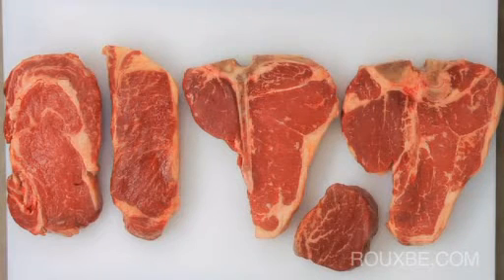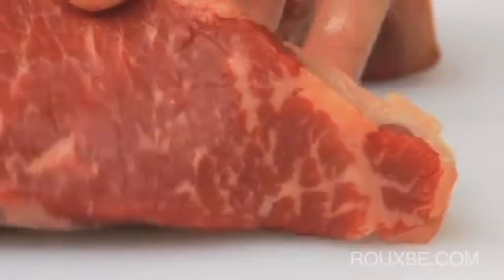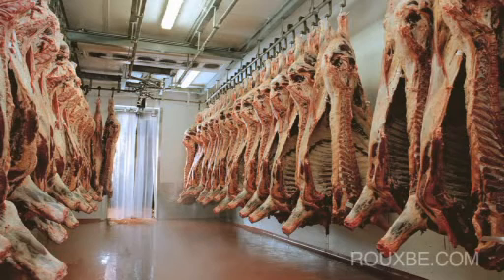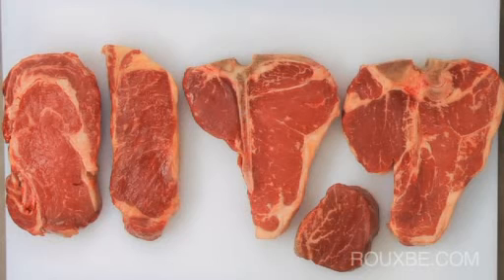When buying your steaks in the future, remember to look for good marbling and good color. Also, look for how the steaks were aged and how long they were aged for. To help you out even more, find a good butcher in your area and they will be more than happy to point you in the right direction.